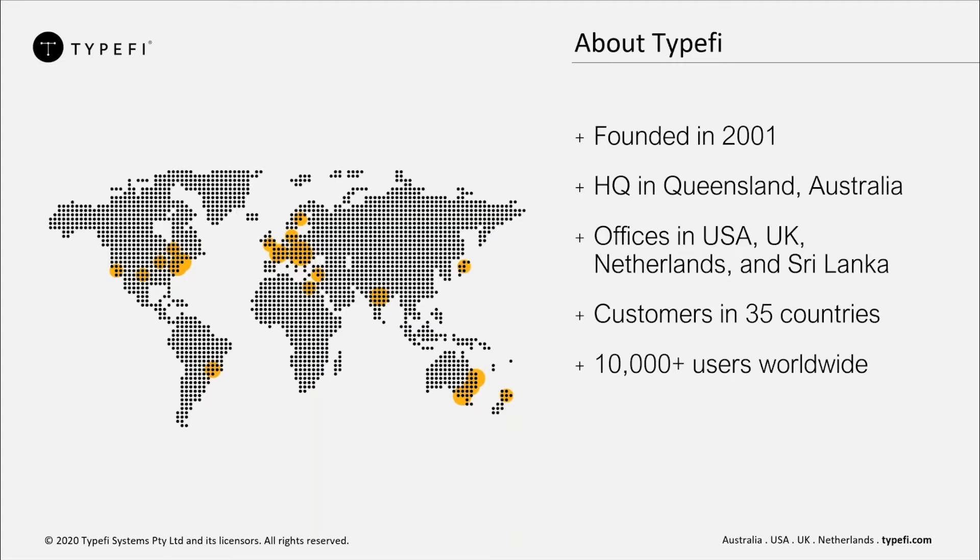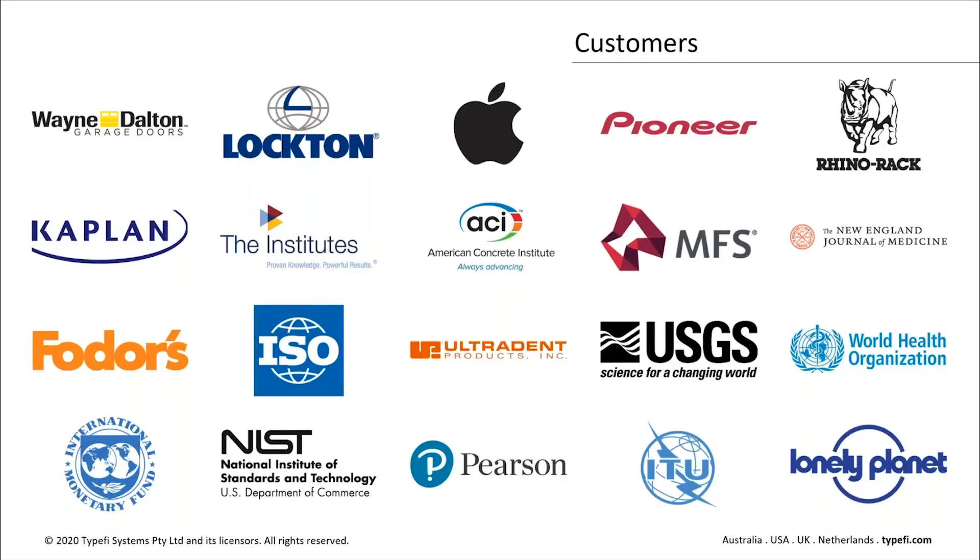Typefi was founded in 2001 and is headquartered in Queensland, Australia. We have offices today in the U.S., the U.K., the Netherlands, and Sri Lanka as well, supporting thousands of users in about 35 countries worldwide. Typefi's customers include STM publishers like New England Journal of Medicine, the U.S. Geological Survey, and the World Health Organization. Typefi also works with education publishers, standards bodies, and manufacturers, making Typefi a leader in content automation solutions.